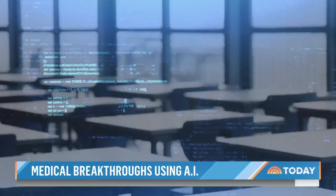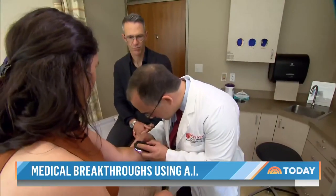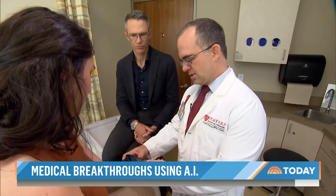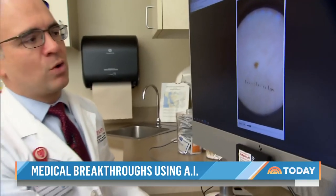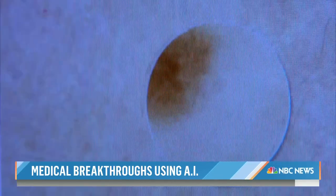As artificial intelligence begins to reshape everything from schoolwork to art, it's poised to transform your visit to the doctor, too. In Stanford's dermatology clinic, doctors are testing new AI technology that can help spot skin cancer — demonstrated by attaching a smartphone to capture a picture of a patient's skin.